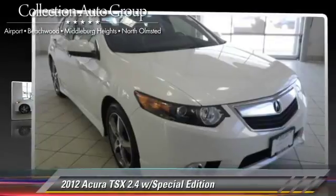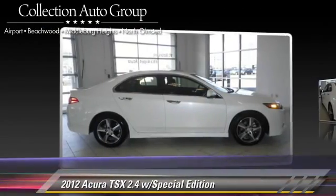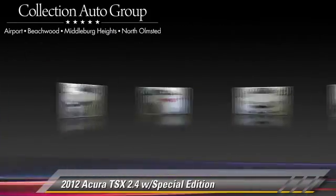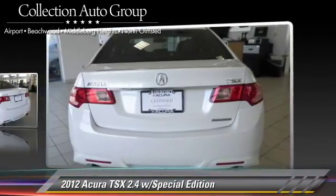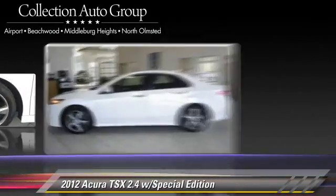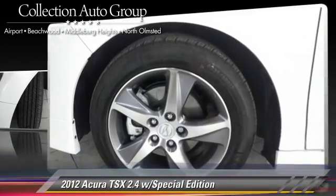The 2012 Acura TSX. With a 5-speed automatic transmission, this vehicle, with fewer than 10,000 miles on the odometer, is well equipped. This Acura features powered door locks, heated power mirrors, and a sunroof.